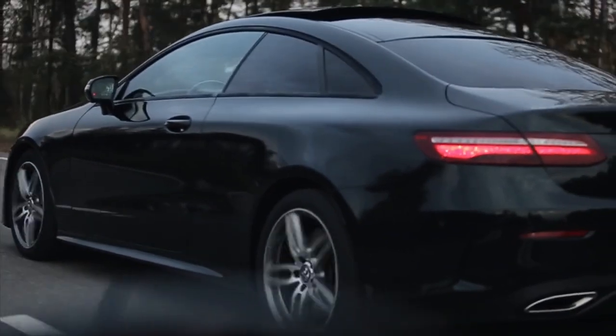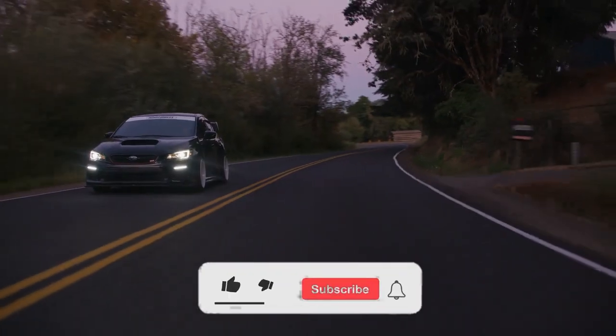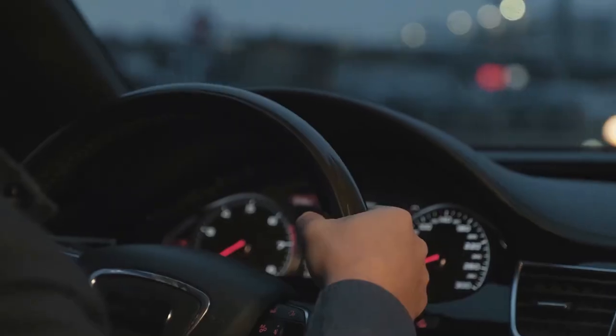Which car did we miss on our list? Drop your answer in the comments below. And if you're hungry for more content like this, hit that subscribe button — we've got plenty more where that came from, so join us for the ride.